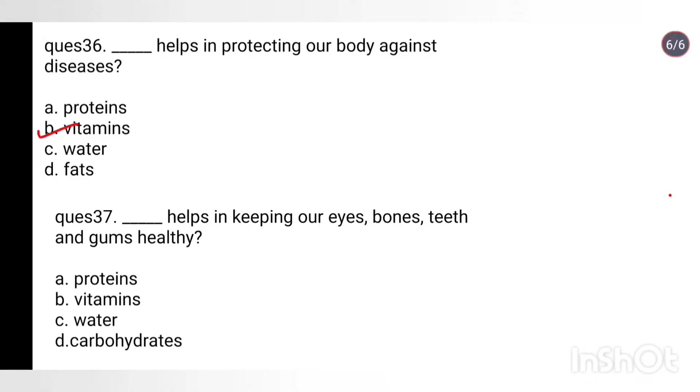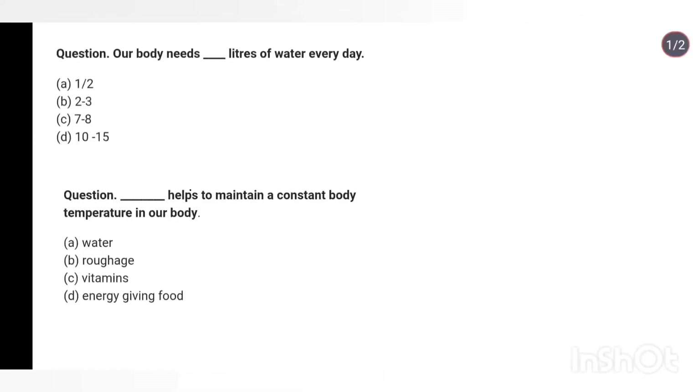Question 37: What helps in keeping our eyes, bones, teeth and gums healthy? Options: proteins, vitamins, water, carbohydrates. Answer: Vitamins. Question 38: Our body needs how many liters of water every day? Options: 0.5, 1-2, 2-3, 7-8, or 10-15 liters. Answer: Our body needs 2 to 3 liters of water.